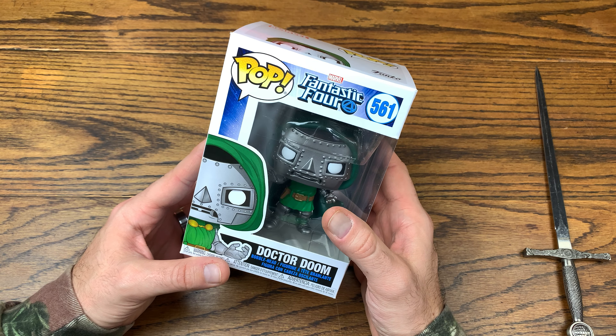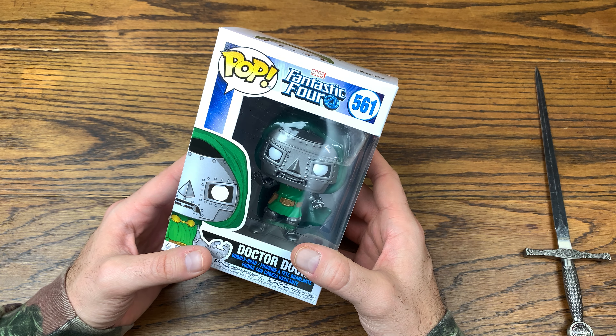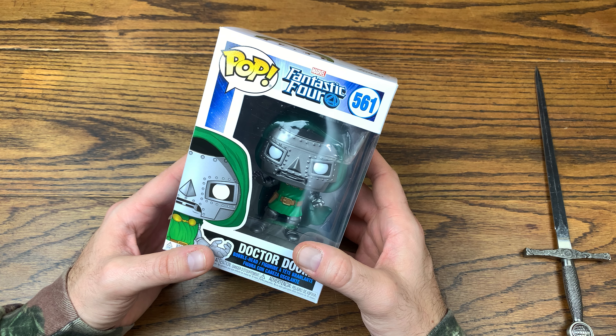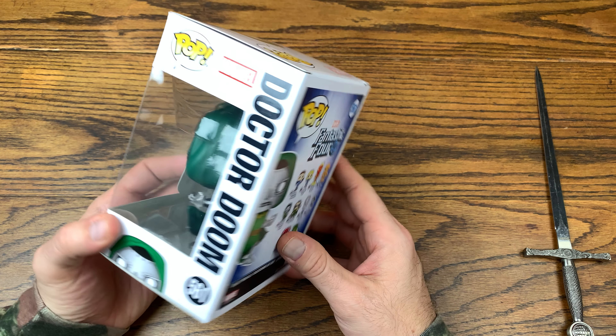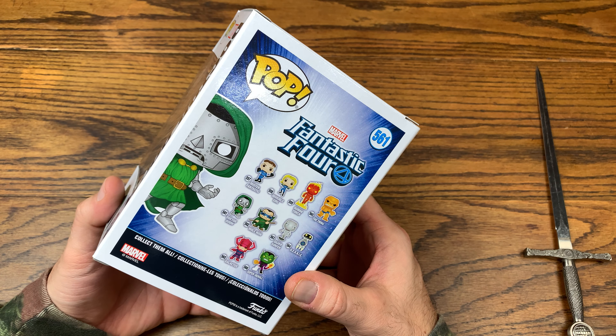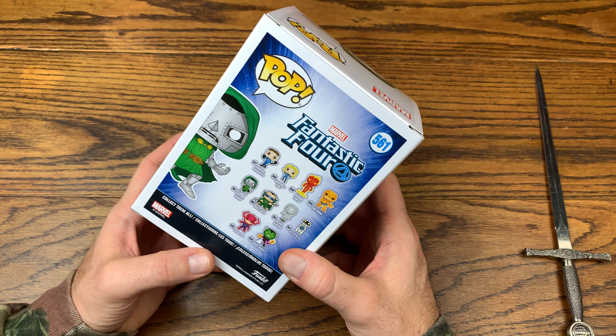We started out not collecting too many of them and then we went full force into them. We got at least 100 of the Marvel Pops in our collection at this point. And those are not counting MCU ones — I got maybe 5 to 6 MCU ones, but that's about it.